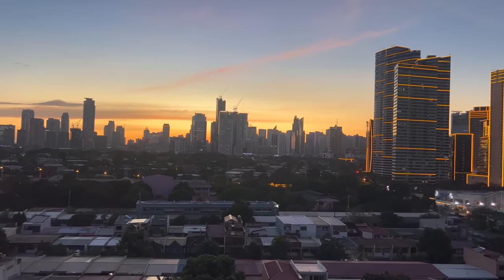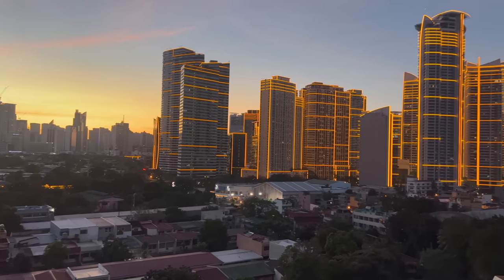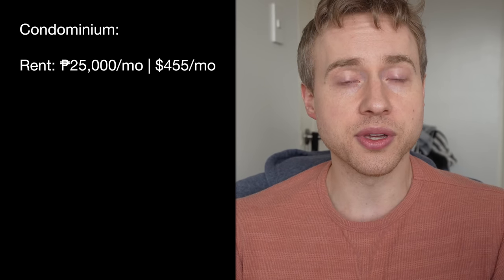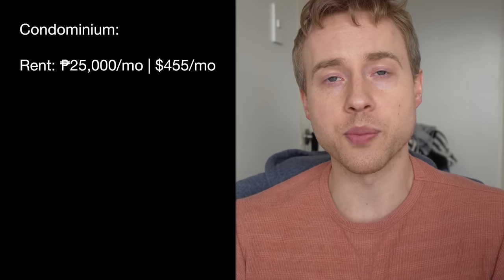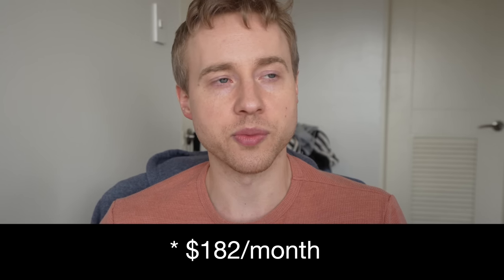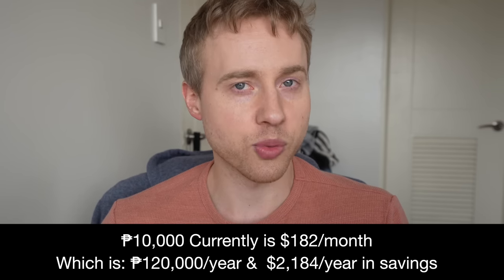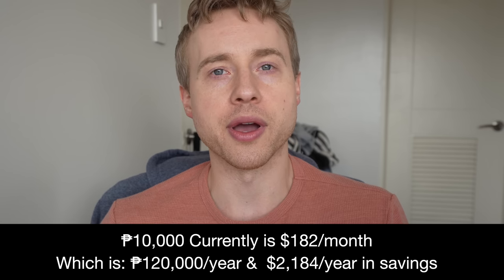It's a one-bedroom, one-bathroom space where my Filipina girlfriend and I live. I rented it unfurnished, which saves about 10,000 pesos per month on average — a fully furnished version would have run about 35,000 pesos a month. By buying my own appliances and furniture, I'm saving about 120,000 pesos per year, roughly $170–$175 US dollars per month.